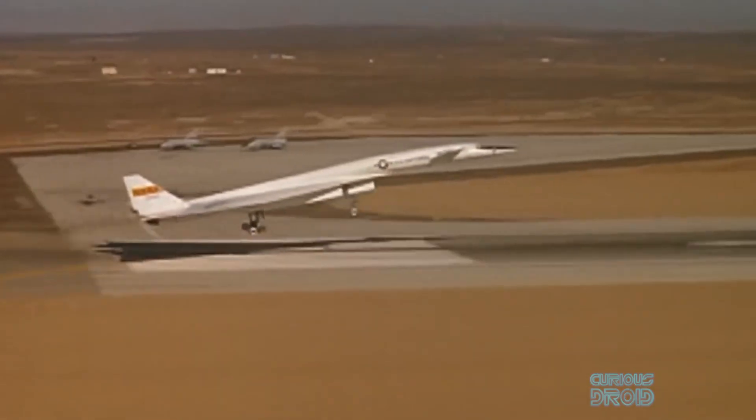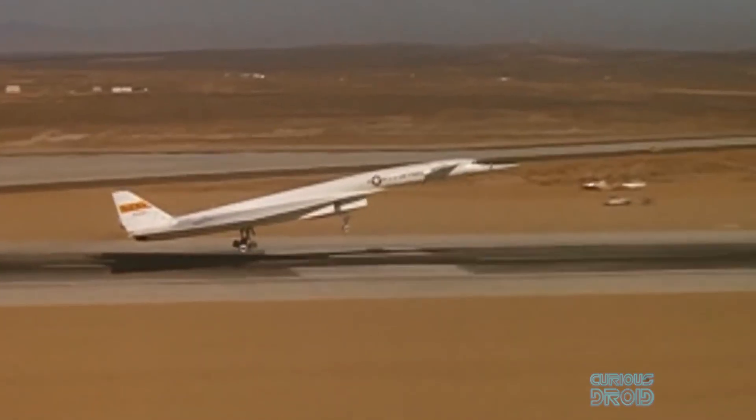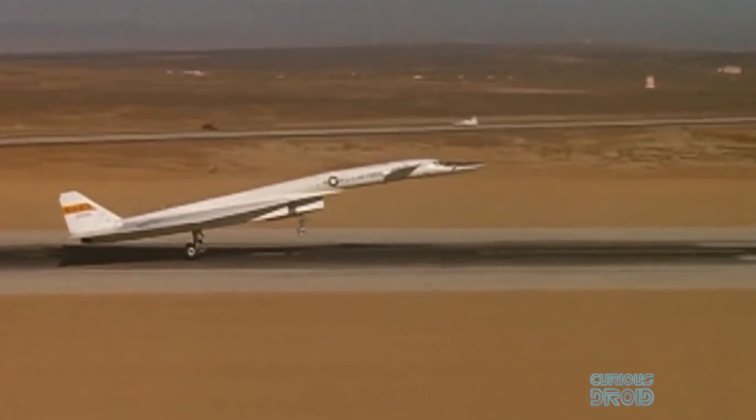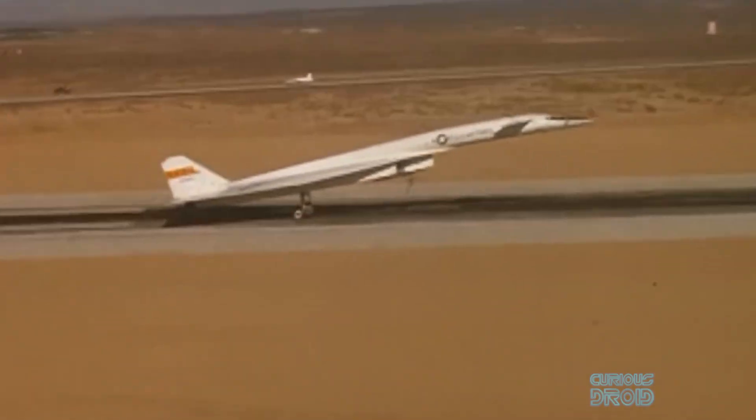The remaining XB-70 continued its research until 1969, when it was retired to the National Museum of the United States Air Force at Wright-Patterson Air Force Base, where it has been ever since. The XB-70 Valkyrie became part of supersonic history. Thanks for watching — please subscribe, rate, and share.